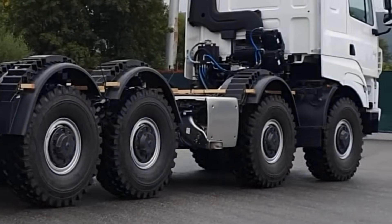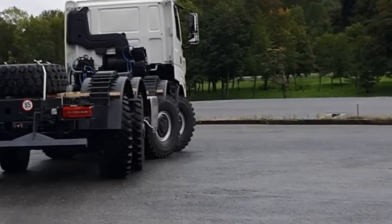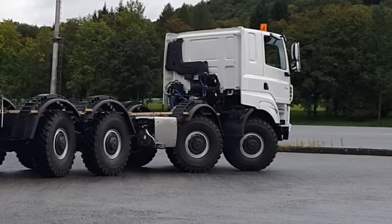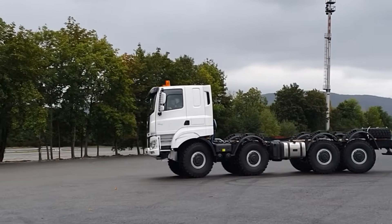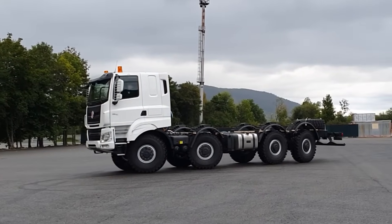This truck will be fitted with a Palfinger PK48002 Tech 7 crane and also a Palfinger T17A hooklift. It will also be equipped with a hydraulic front support leg for extra stability when using the crane. This support leg can be folded away when not used.